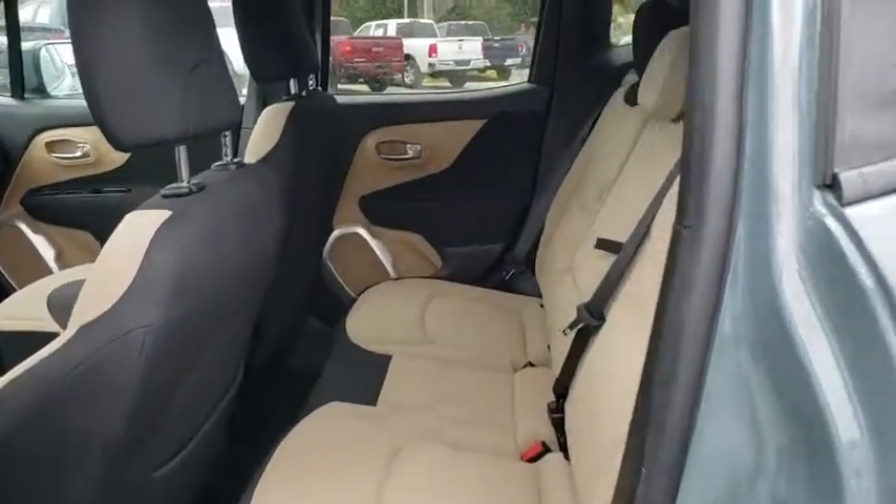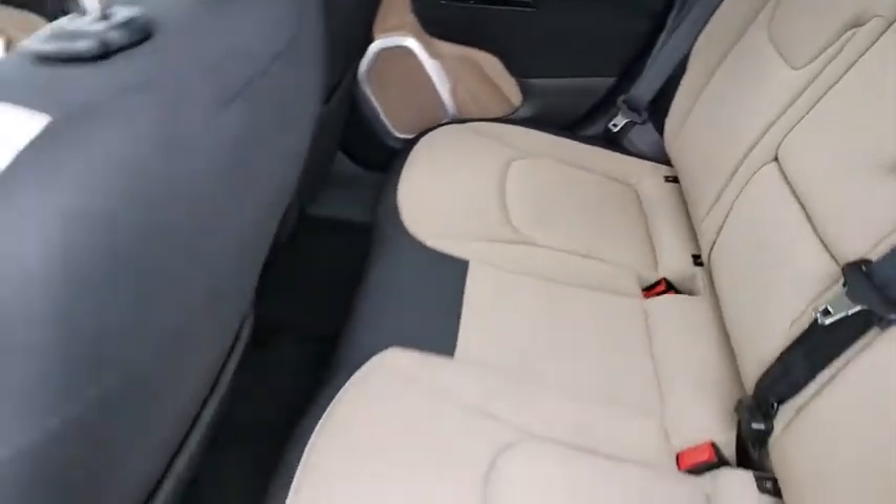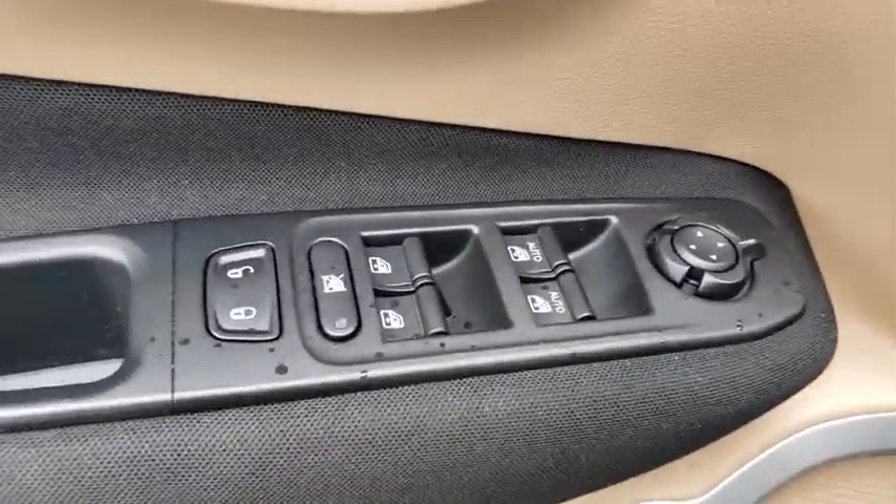This vehicle has less than 25,000 miles. Here are some of this vehicle's great options: back-up camera, steering wheel audio controls, anti-lock braking system.